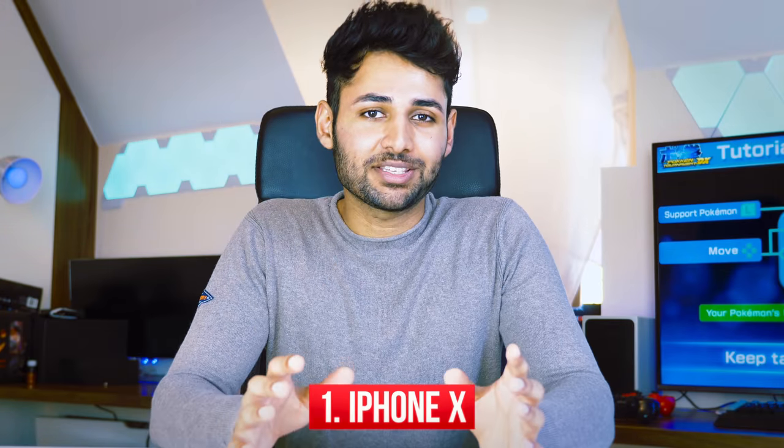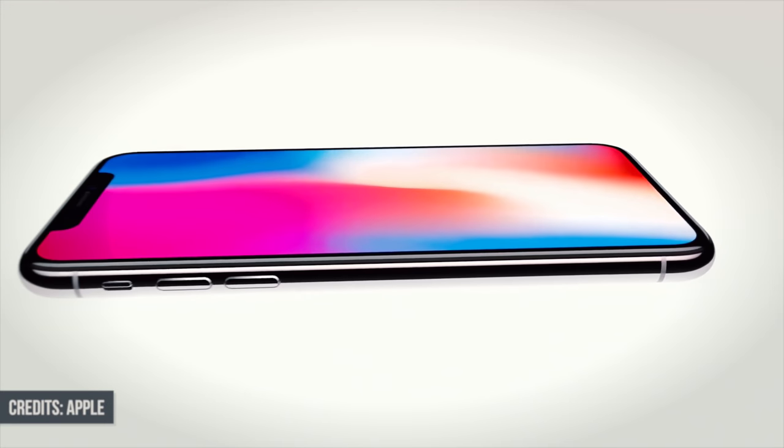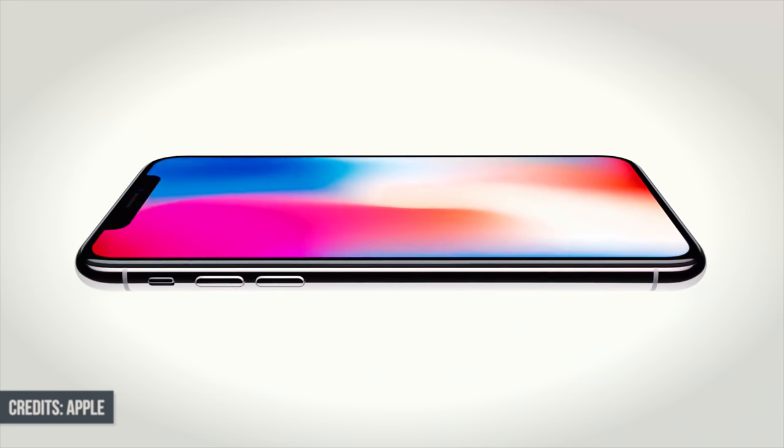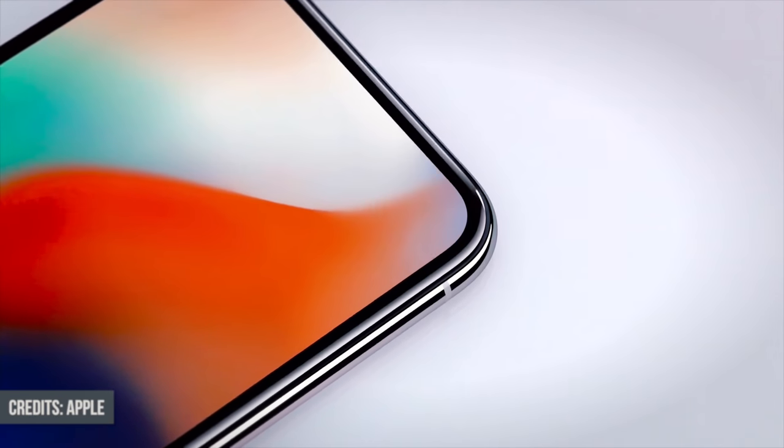Number 1 is the iPhone X. With the brand new A11 Bionic chip inside of it, it is about 40% faster than the iPhone 7, which is even today still one of the fastest phones for gaming. On top of that, we've got a brand new 5.8-inch Super Retina HD display, which is not only by far the highest resolution display ever seen on an iPhone, but it also supports the brand new True Tone Color standard.